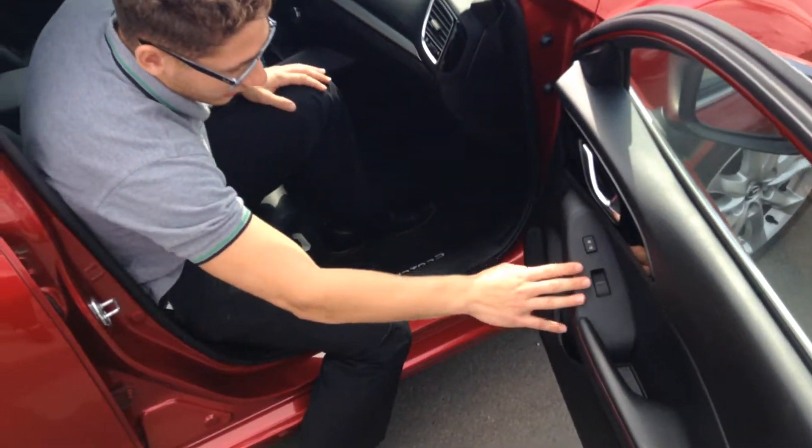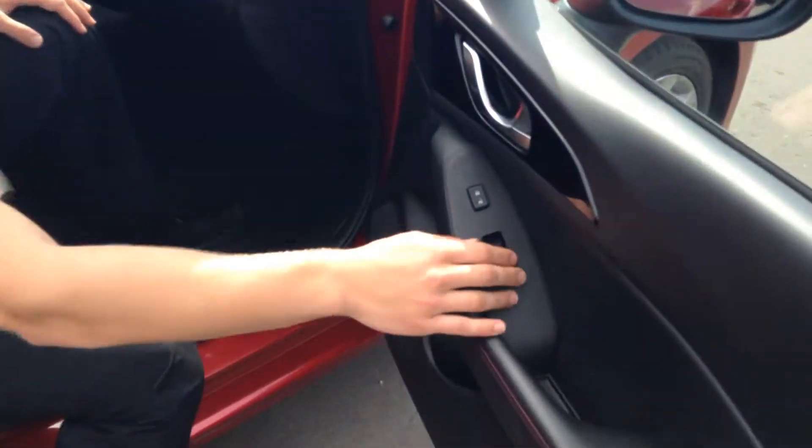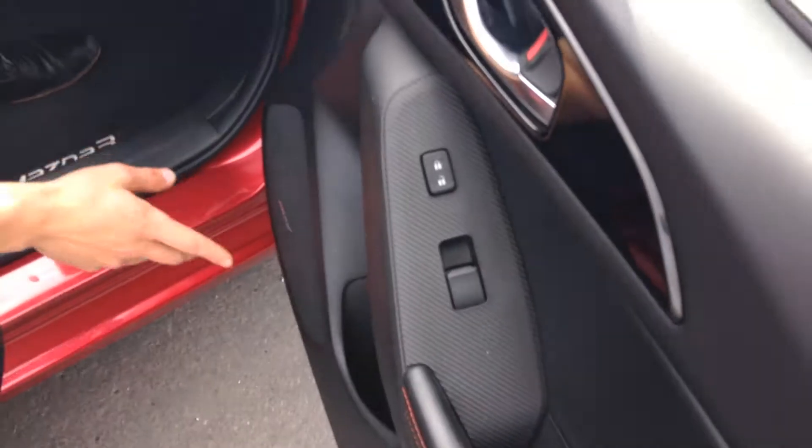We have our door controls right here with the power windows and power locks. We also have our Bose surround sound audio system, giving you the best quality sound — Bose does a wonderful job. We also have our leather seats with the red trim giving them that sporty look, and they're very comfortable seats as well.